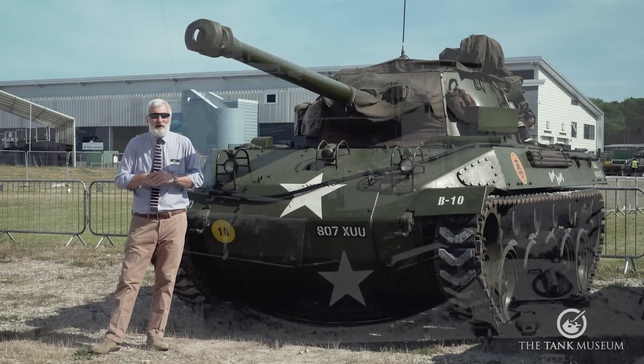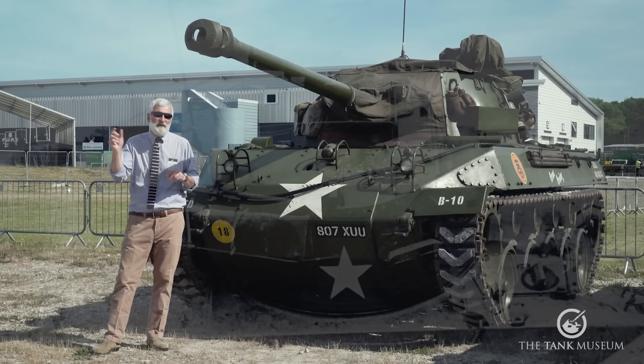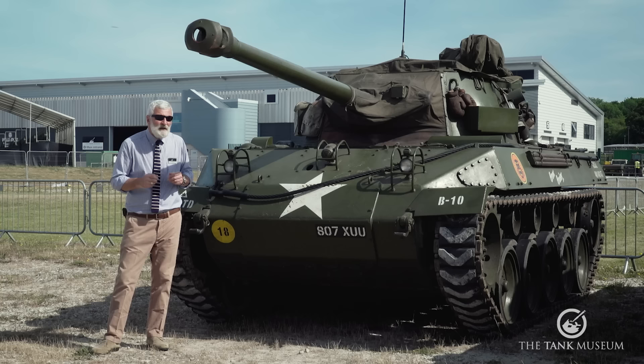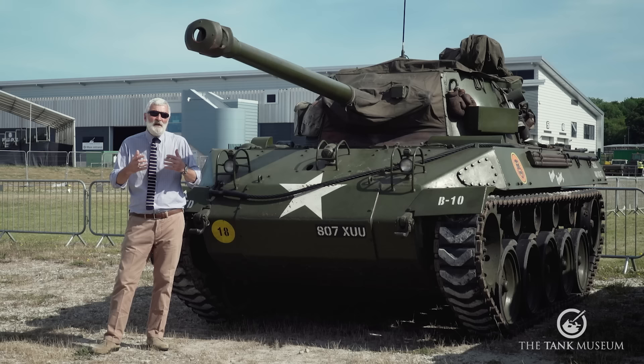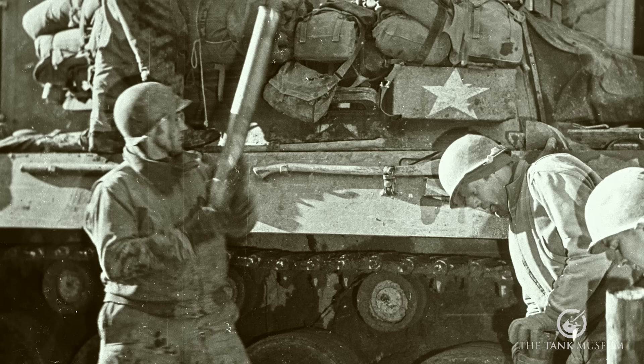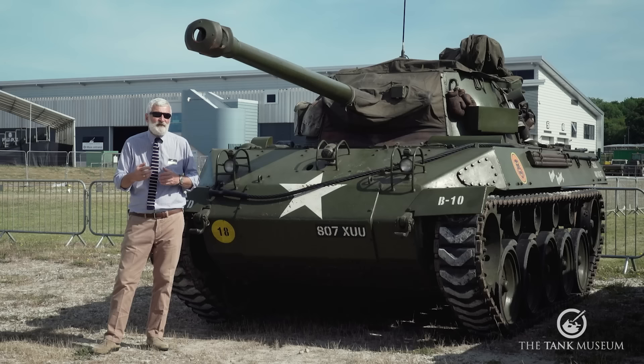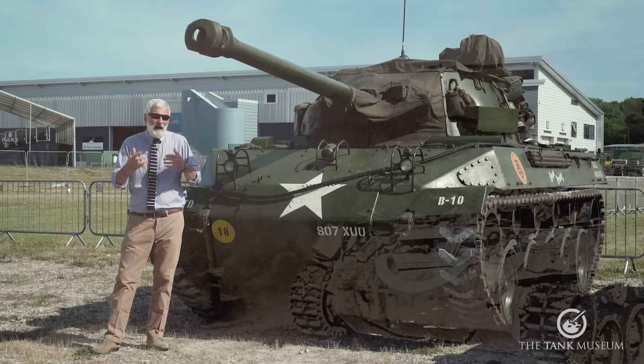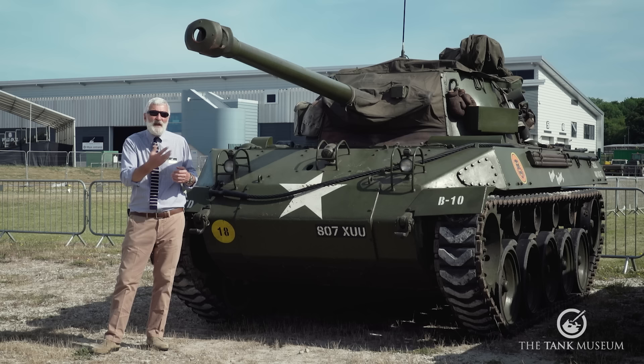The open-top turret had armour protection all around the vehicle of just over 12mm — about half an inch thick — enough to stop small arms fire but not much else, deliberately kept light for mobility. The 76mm gun could fit 45 rounds in the vehicle: 18 in either sponson and 8 to 9 ready rounds in the turret. A well-trained crew could get off about 20 rounds a minute, and the turret could complete a full 360-degree rotation in about 24 seconds — all part of that speed-to-target and speed-of-engagement philosophy.